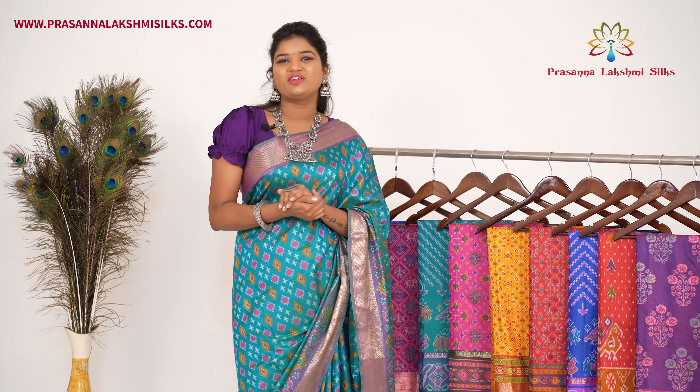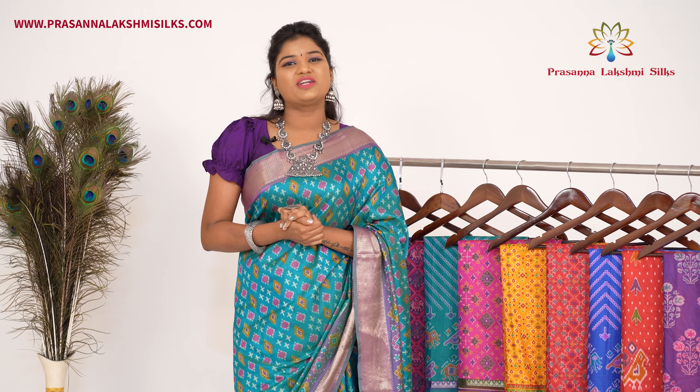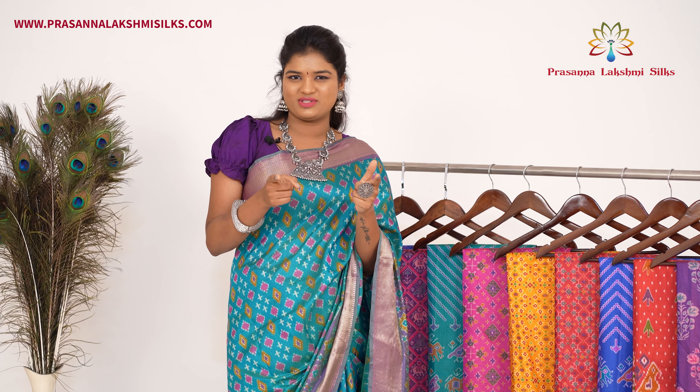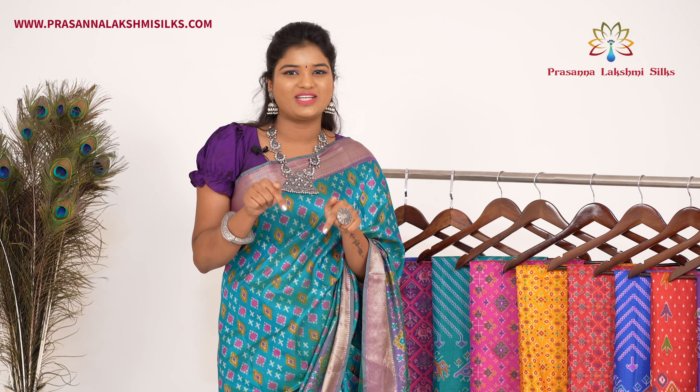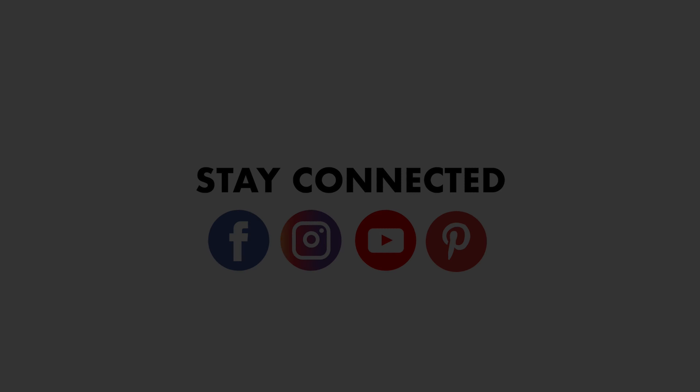Blue with orange — a beautiful collection. The price is 1500 rupees only. This is a very popular product. Thank you.